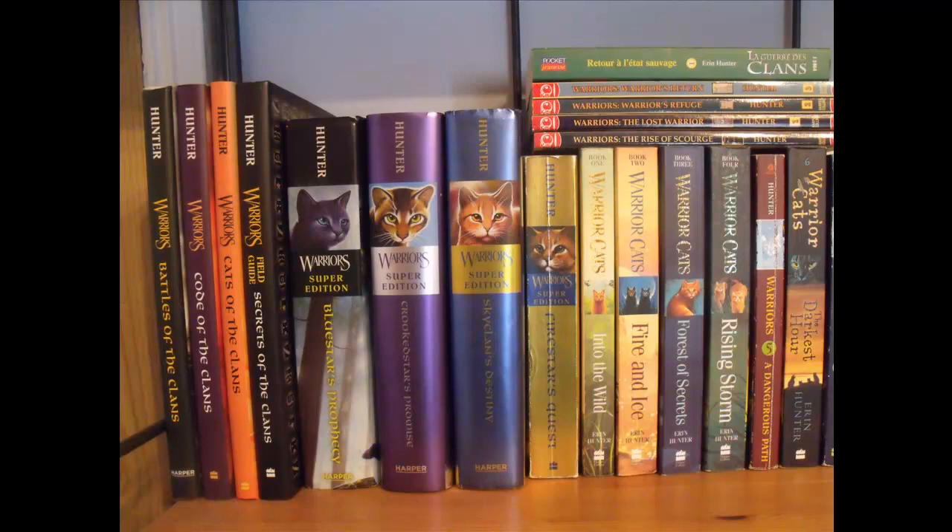The first four are Field Guides, and I have Battles of the Clans, Code of the Clans, Cats of the Clans, and Secrets of the Clans. Then we have four super editions: Bluestar's Prophecy, Crookedstar's Promise, SkyClan's Destiny, and Firestar's Quest.